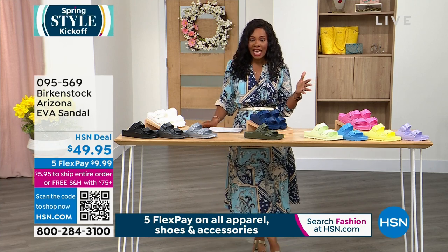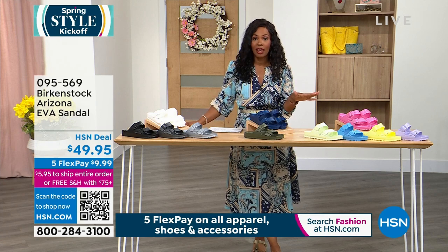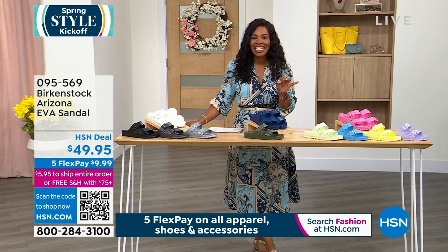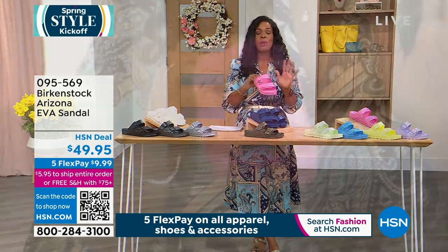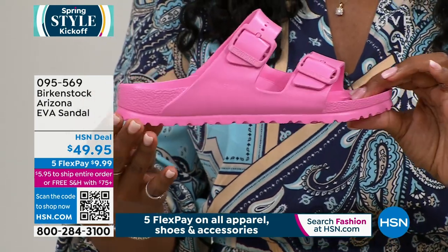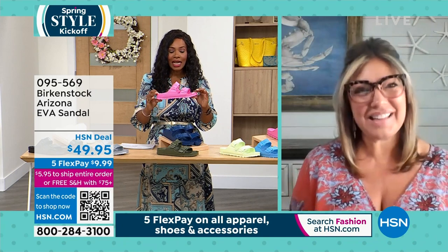Order the size you would normally get and enjoy the less than fifty dollar price point. If you're getting it on flex pay, all fashion footwear and accessories are on five flex — these are $9.99 to get home. I'm going to pick up the pink ones; this is the most popular style. Please don't miss out. Courtney Kacher is skyping in and we get to talk footwear and Birkenstock for the next full hour.